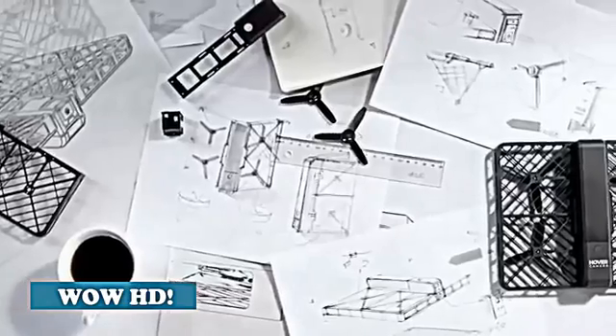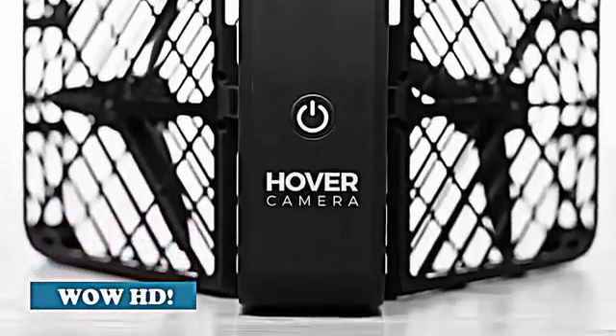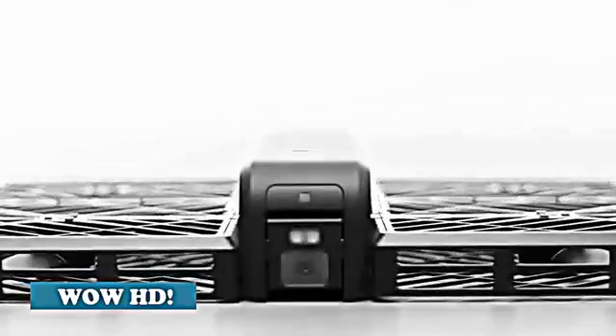We've unlocked the power of advanced mobile processors that enable us to run cutting-edge AI algorithms on it. With this technology we created Hover Camera, which allows anyone to capture photos and video from unique perspectives.